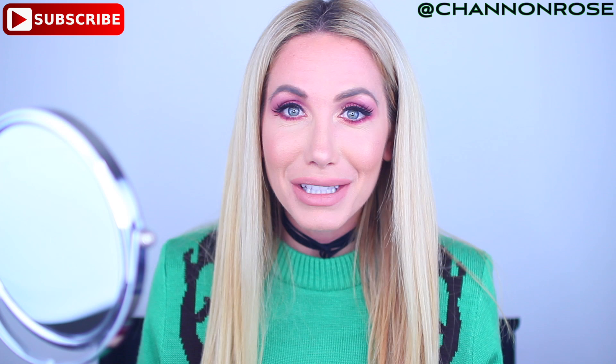This is my makeup look — I hope you guys liked it. If you did, please give it a thumbs up. I hope you guys are having an amazing holiday month. Make sure to subscribe to this channel and hit the little bell next to the subscribe button so you get notifications every time I have a new video. I love you guys — sending you all my love and positive energy, and I hope to see you in the next video.